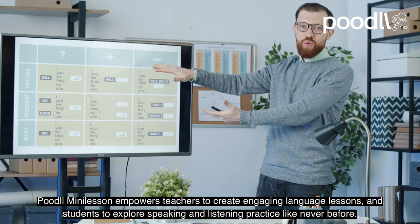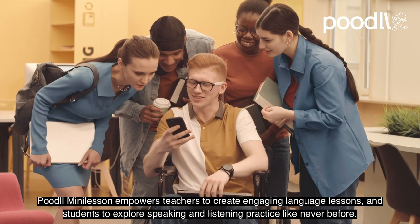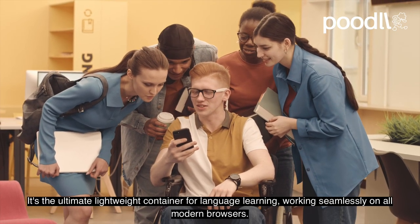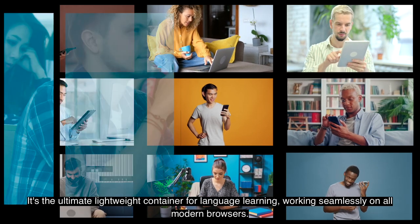Poodle Mini Lesson empowers teachers to create engaging language lessons and students to explore speaking and listening practice like never before. It's the ultimate lightweight container for language learning, working seamlessly on all modern browsers.